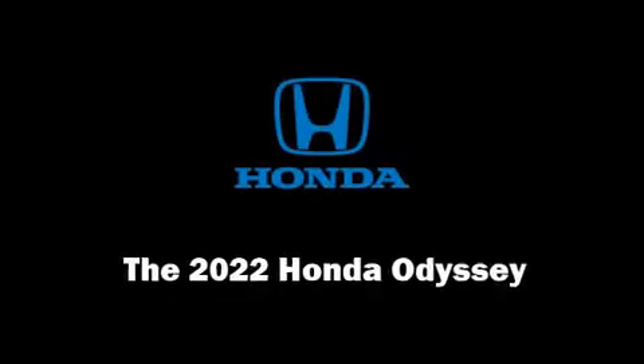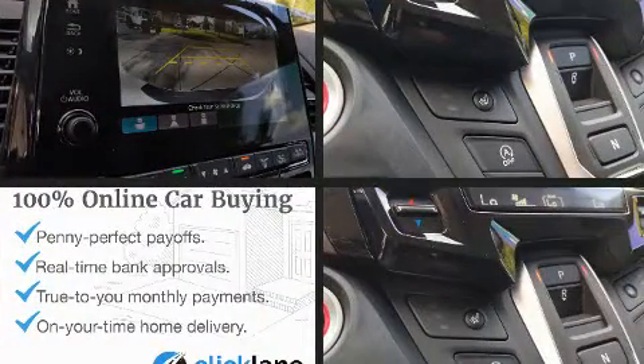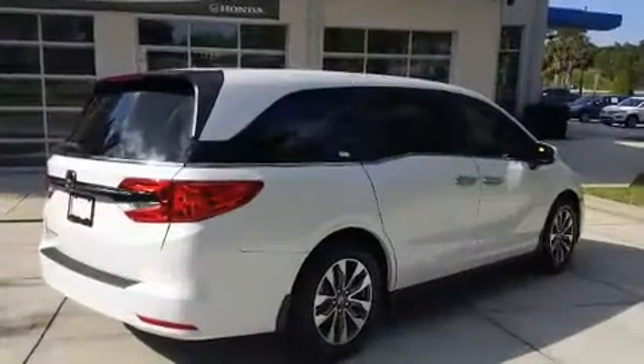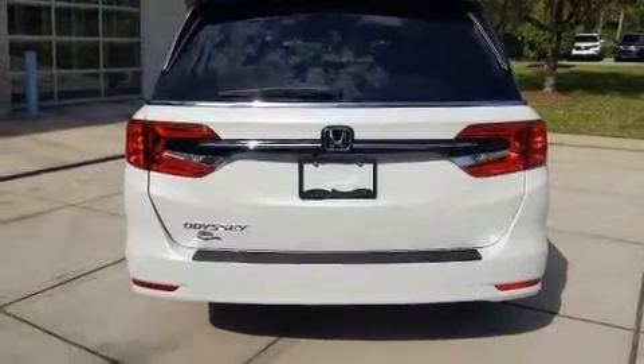Experience driving perfection in the 2022 Honda Odyssey. Under the hood you'll find a six-cylinder engine with more than 270 horsepower, and for added security, dynamic stability control supplements the drivetrain.